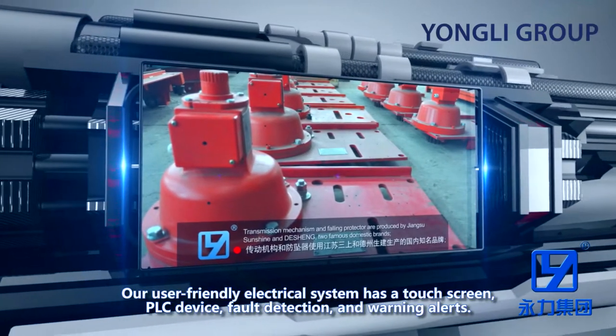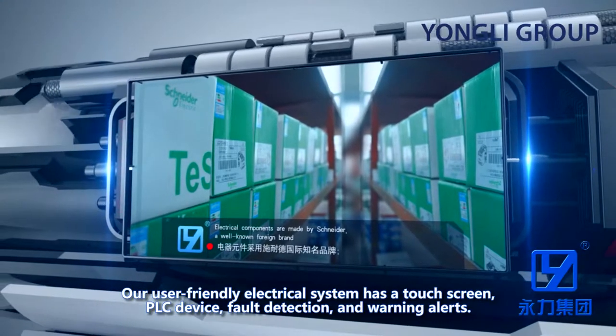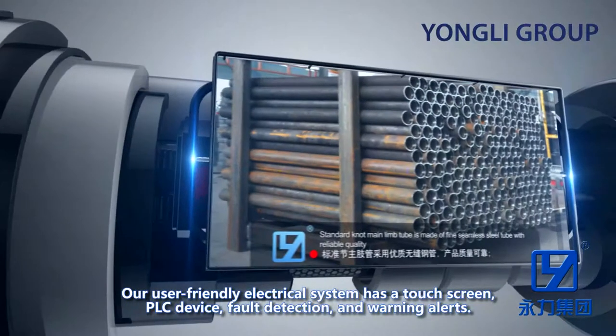Our user-friendly electrical system has a touchscreen, PLC device, full detection and warning alerts.